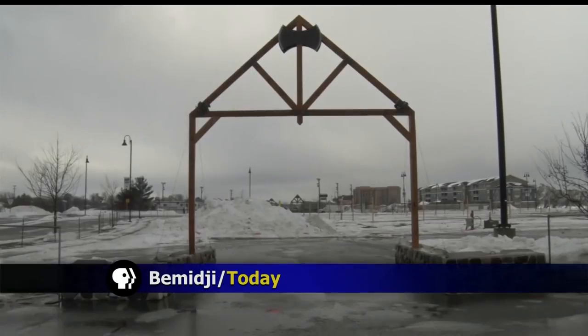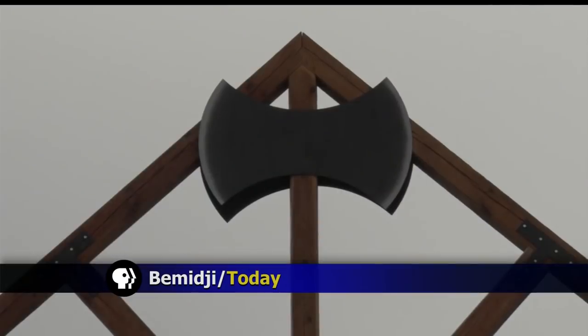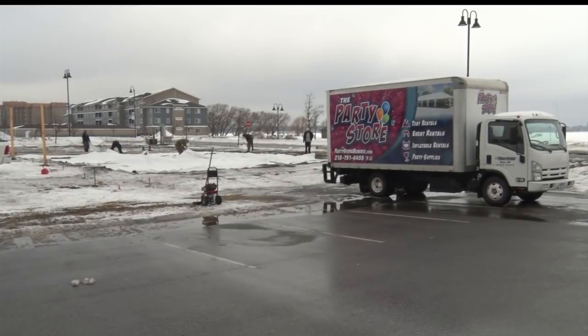In less than 10 days, the first puck will drop on Bemidji's Hockey Day Minnesota experience. Josh Peterson shows us the science and technology behind Hockey Day's outdoor arena. Just beyond the newly erected gates lies the epicenter of what is expected to be the largest Hockey Day Minnesota event ever.